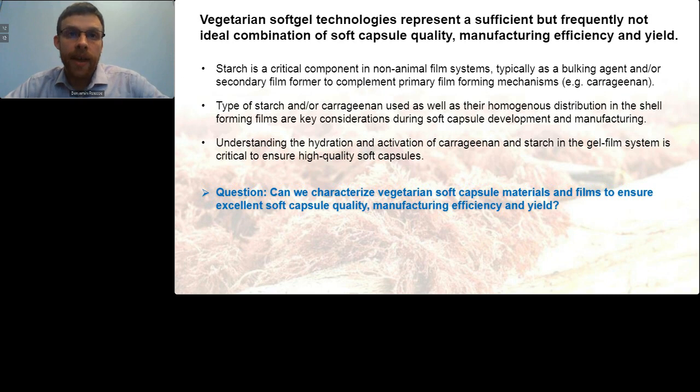As mentioned at the outset, vegetarian soft capsule technologies today represent a sufficient but frequently not ideal combination of quality, manufacturing efficiency, and yield. For non-animal film systems, starch activation is critical to achieve optimal encapsulation performance, often complementing the film-forming mechanisms of other polymers like carrageenan. The type of starch and/or carrageenan used, as well as how the gel mass and films are prepared, are key considerations during manufacturing. Therefore, understanding the hydration and activation of these components is critical to ensure high quality soft capsules are produced every time. Our problem statement is: can we characterize vegetarian soft capsule materials and films to ensure excellent soft capsule quality, manufacturing efficiency, and high yields?